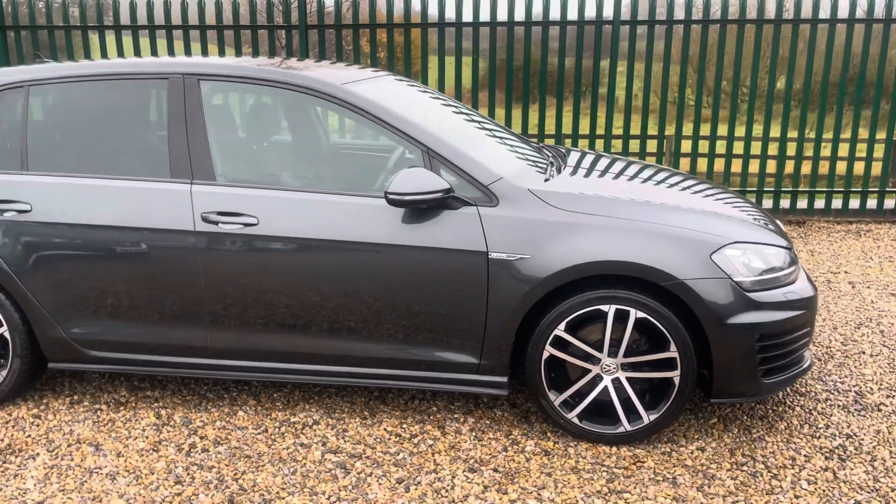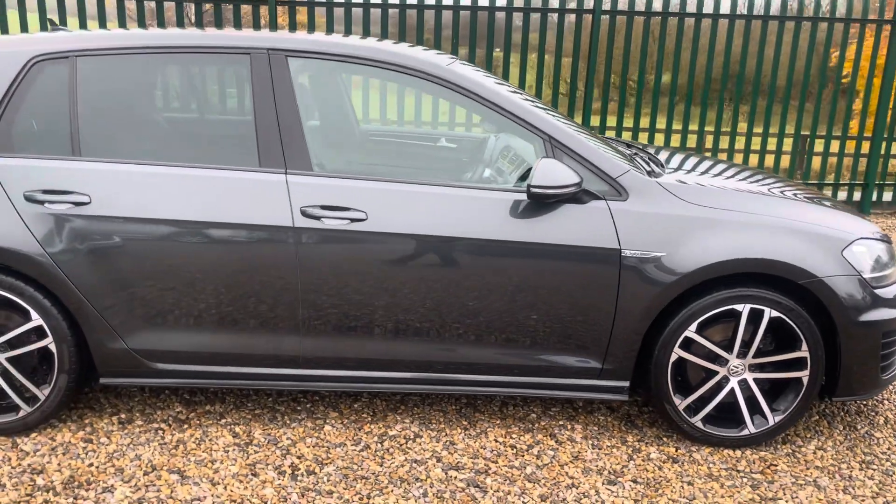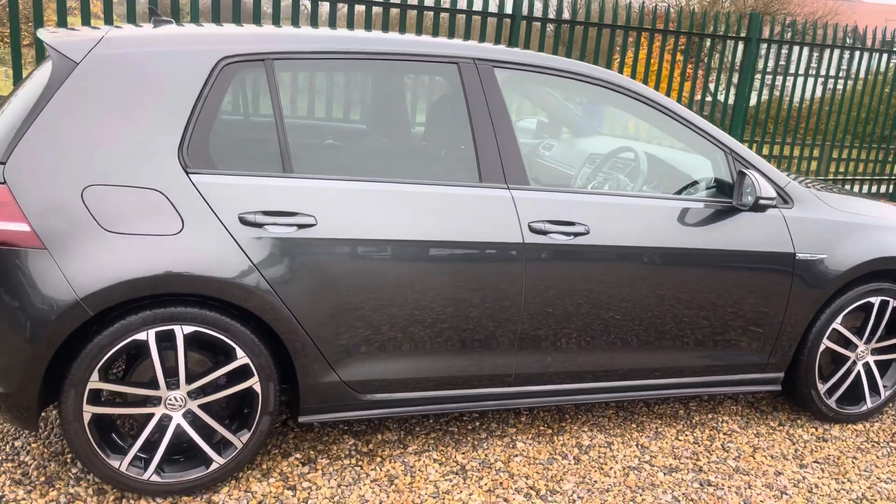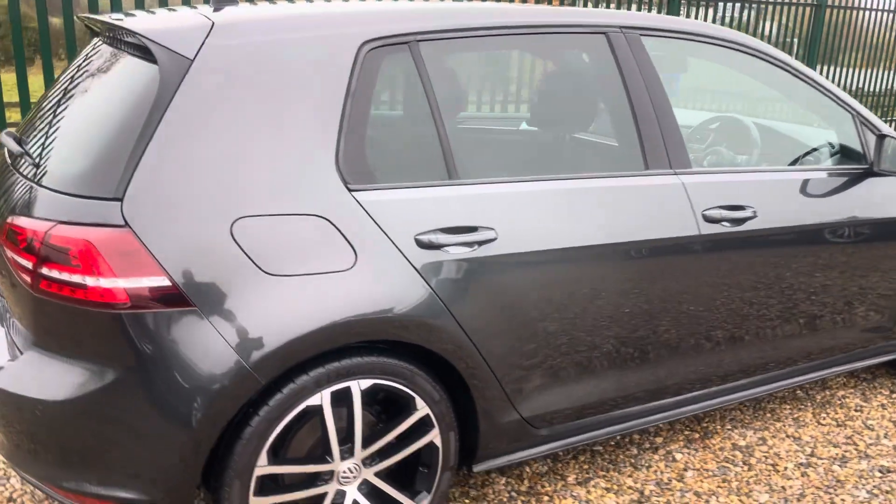The wheels have obviously been refurbished throughout — there's not a mark on them. Just having a look at the alloys — very, very clean. Finished in Carbon Gray Metallic.